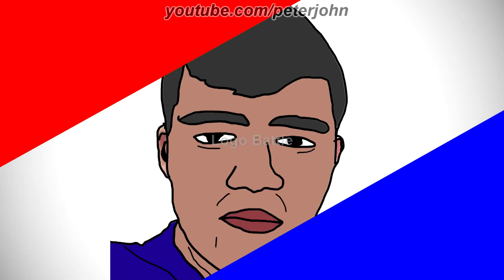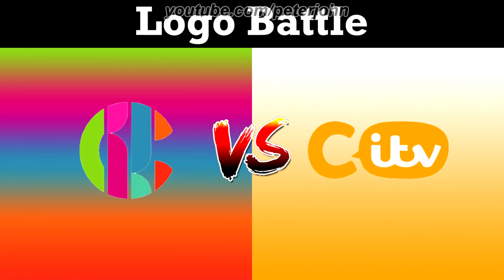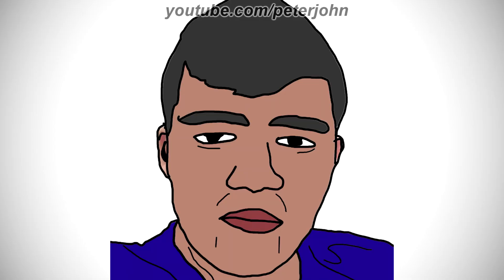Hey guys, it's your boy Peter John. Welcome to this episode of Logo Battle. Today it's about CBBC vs CITV. Don't forget to vote on your favorite one at the end of the video.